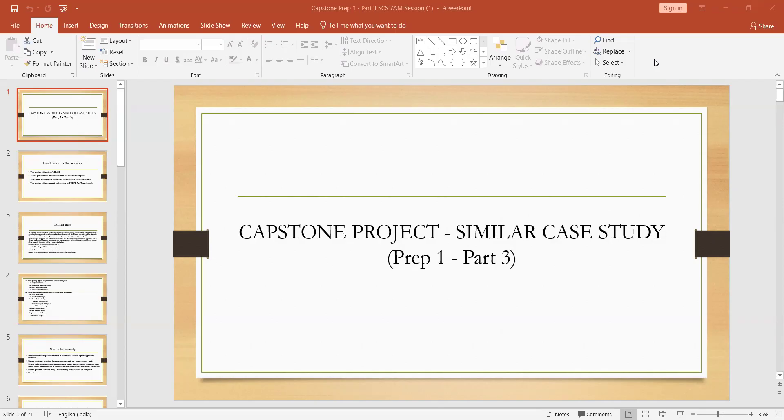This is a capture on project, a similar case study. This is prep part three. In the earlier today's prep part one and part two are completed. This is a total waterfall project — two parts completed, now we are coming to prep part three.